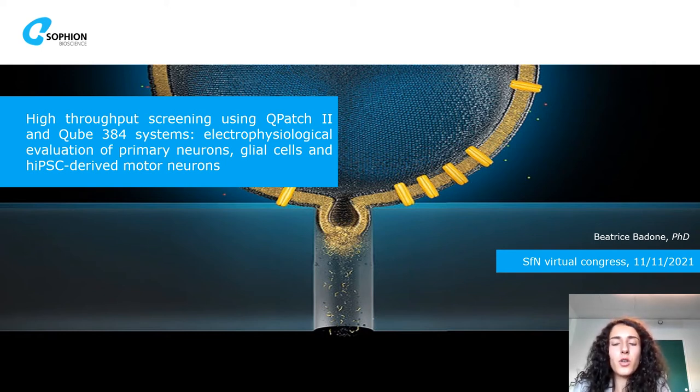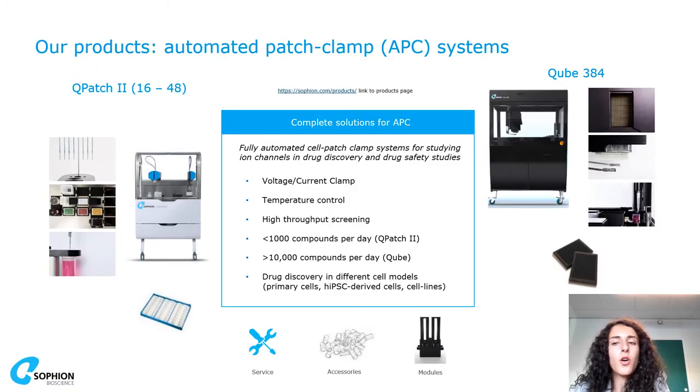Good morning, I'm Beatrice Badone, working as an application scientist at Sofion Bioscience in Copenhagen. Sofion is a company which produces automated patch clamp systems — the QPatch on the left and the Qube on the right — to perform ion channel research and drug discovery in different cell models, including very challenging ones such as IPS cells and primary brain cells.